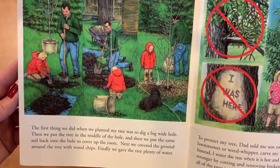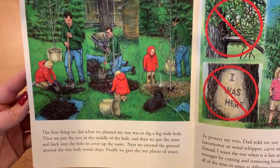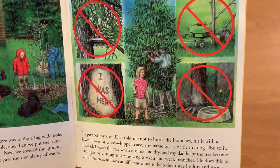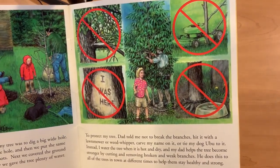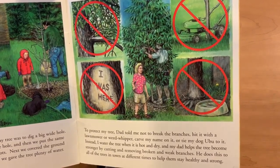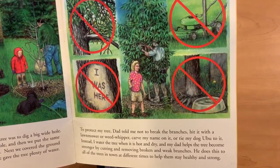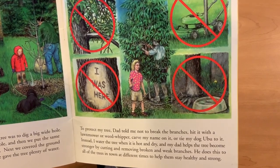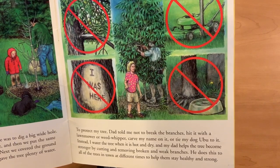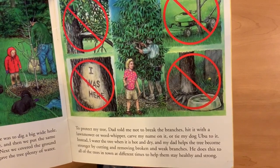Next, we covered the ground around the tree with wood chips. Finally, we gave the tree plenty of water. To protect my tree, my dad told me not to break the branches, hit it with a lawn mower or weed whipper, carve my name onto it, or tie my dog, Ubu, to it. Instead, I water the tree when it gets hot and dry, and my dad helps the tree become stronger by cutting and removing broken and weak branches. He does this to all trees in town at different times to help them stay healthy and strong.